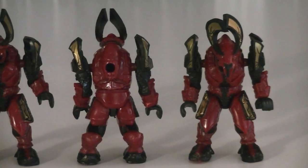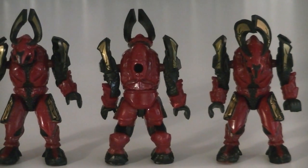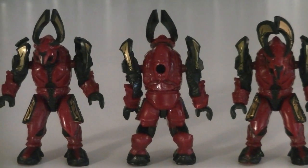Up next are three Elite Honor Guards, which are of course identical. Their armor is painted in red with black for the secondary color, along with plenty of gold for the detailing.